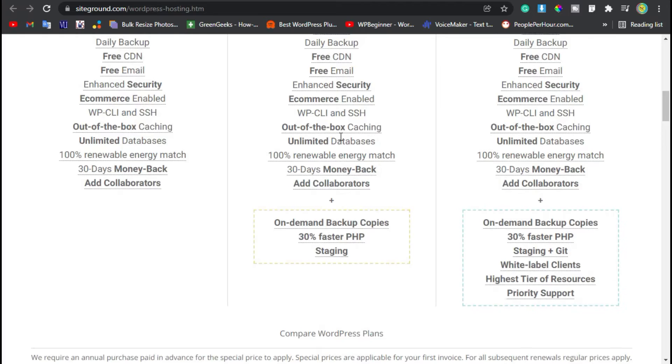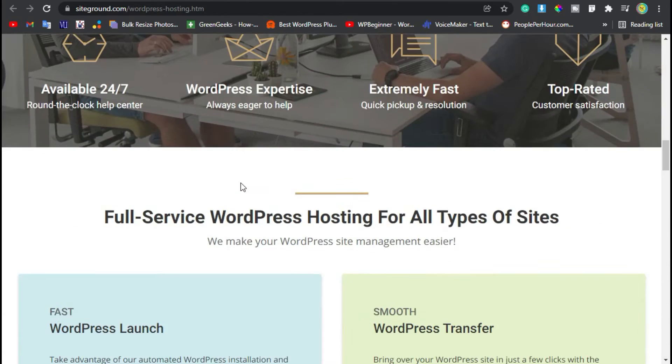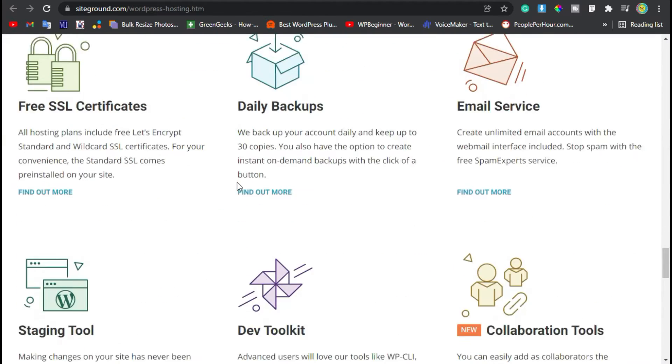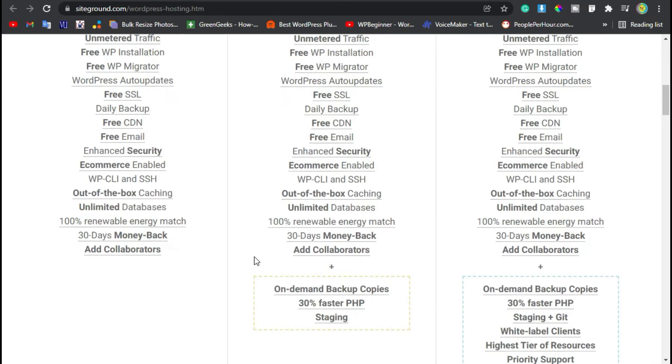But there are some cons of SiteGround. Even though it's pretty affordably priced, it's still mid-tier pricing — there are hosting companies that are cheaper. Another con is that there are plan limits. If you are planning to host a ton of videos or very large images on your website, SiteGround might not be the best option for you.